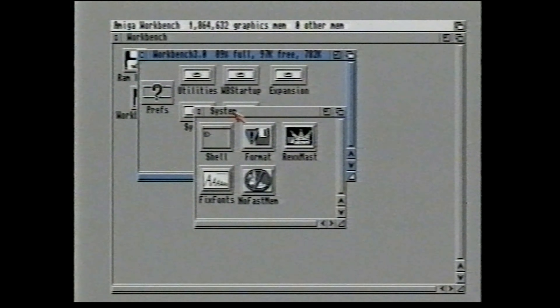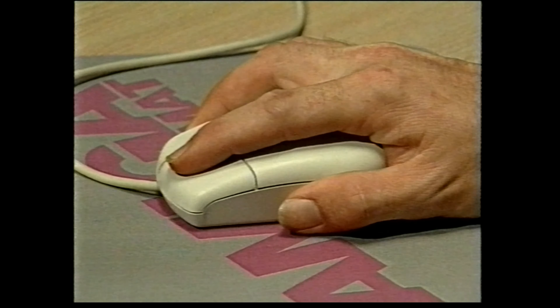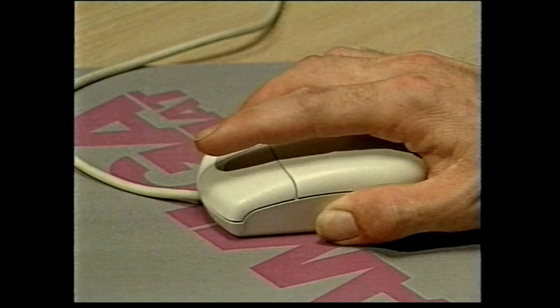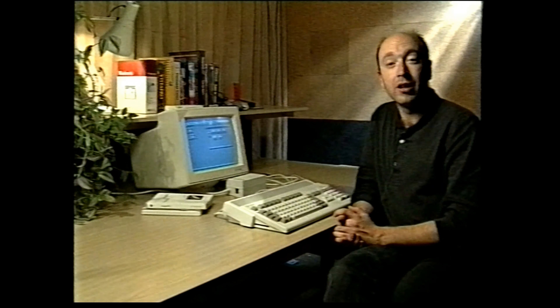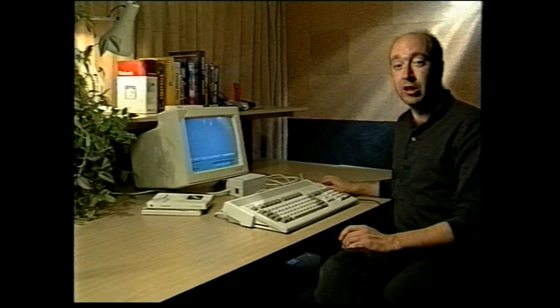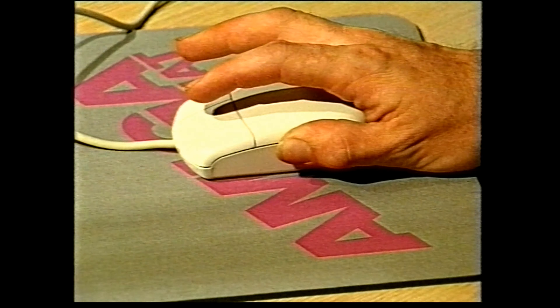Another process you do with the left mouse button is called dragging, which is used to move things around. To drag something, you move the mouse pointer over it and press and hold down the left mouse button. For example, if you have the mouse pointer over the bar across the top of a window, you can drag the window around. When you've got it where you want it, just let go of the mouse button and the thing you're dragging will be dropped. If instead you move the mouse pointer over the title bar at the top of the workbench screen, you'll find you can drag the whole screen up and down. To close a window, move the mouse pointer over the small box in the corner of the window and simply click once with the left mouse button — the window will instantly disappear.